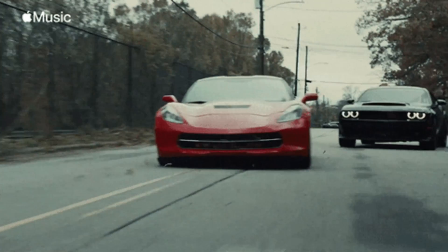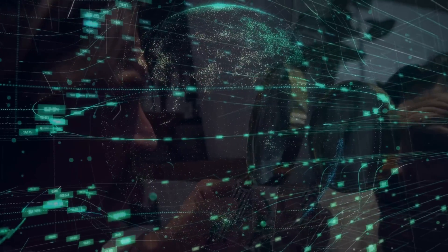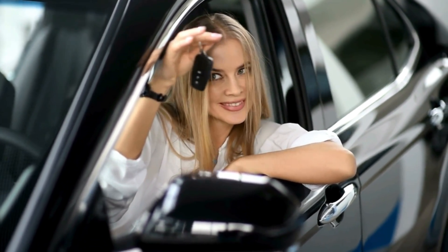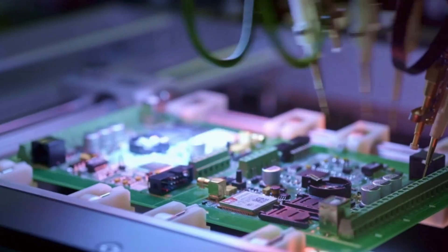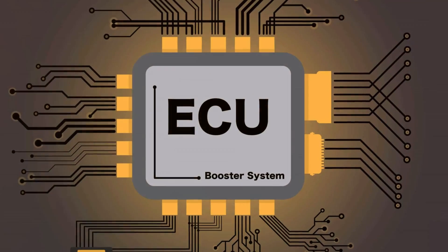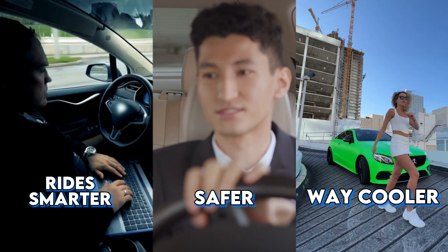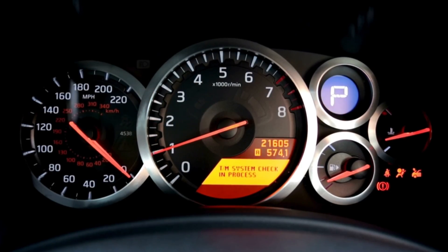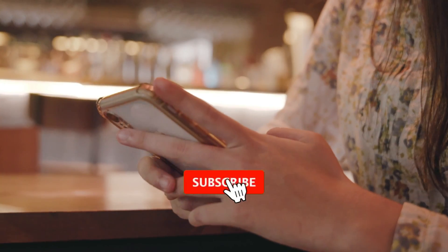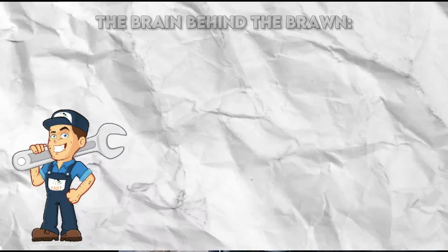Welcome back to Car Computer Exchange, the go-to channel where we unravel the digital mysteries under the hood of your favorite vehicles. Gone are the days when you'd pop the hood and just see an engine. Now there's a powerful computer in there called the Electronic Control Unit, or ECU — like the brain behind the brawn, making our ride smarter, safer, and way cooler.